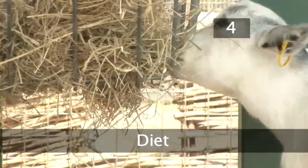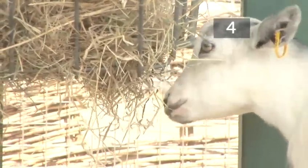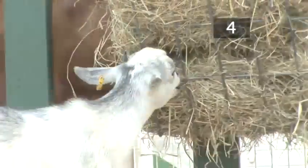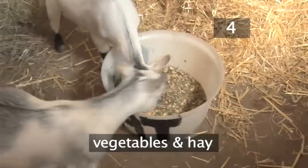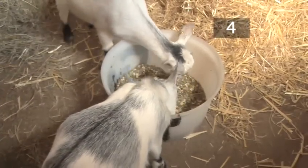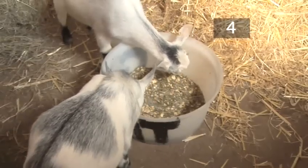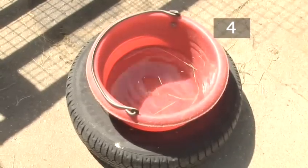Step 4: Diet. Goats need plenty of hay, which should be put in a hay rack rather than on the ground. Their diet varies depending on the time of year, age and condition of each animal, but must contain vegetables and hay. Talk to your vet about how to manage your goat's diet and which plants are poisonous to them. Goats also need a constant supply of fresh, clean water.